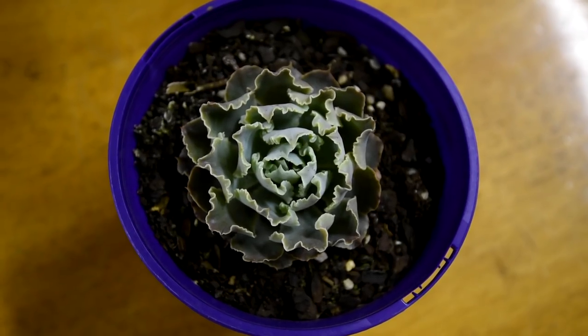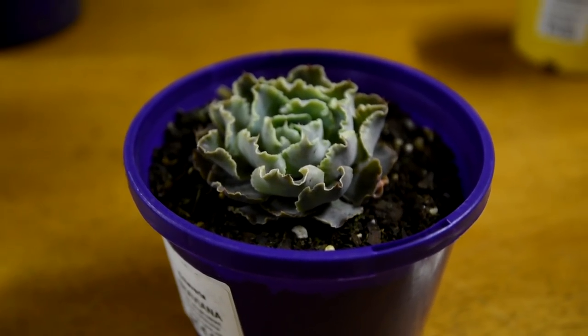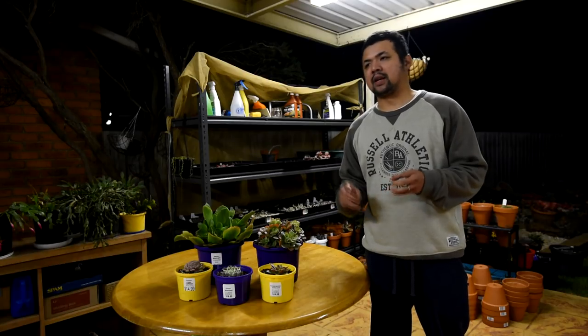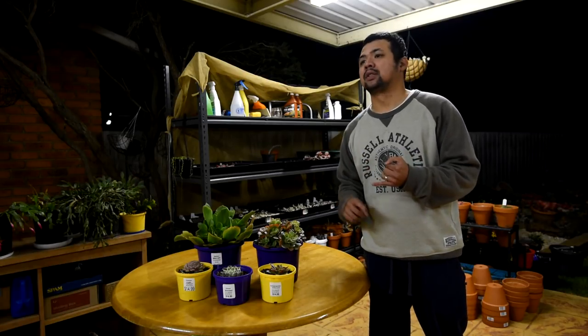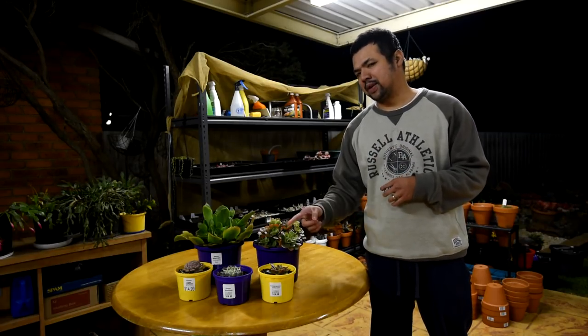This curly one in the middle is an Echeveria Shabayana, and I got it as a replacement for my previous Shabayana. From memory, that one had to endure sunburns, fungus, and mealybugs — so unlucky plant. Hopefully this specimen will fare a lot better than the previous one.